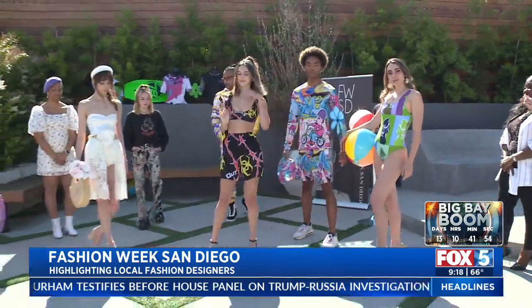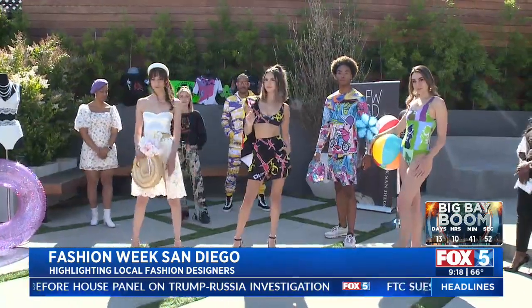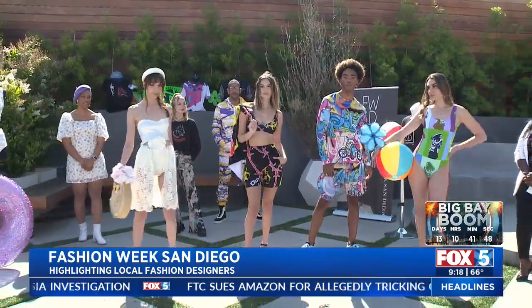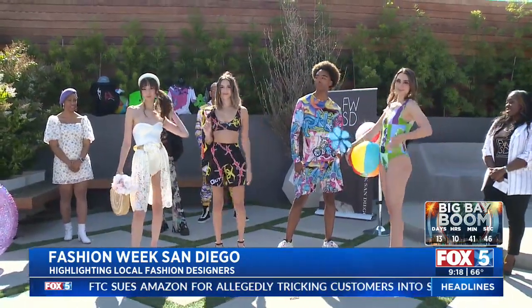Before we go, can I get the models to kind of stretch out? I want to see them — let's get a wide shot. Okay, here we go — we're ready for summer, y'all! Thank you so much for being here, Gwen. Thank you all so very much. Don't go anywhere. Fox 5 Good Day News in the Morning — we'll be right back.